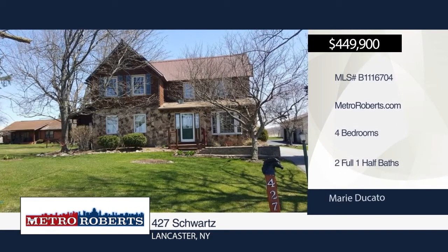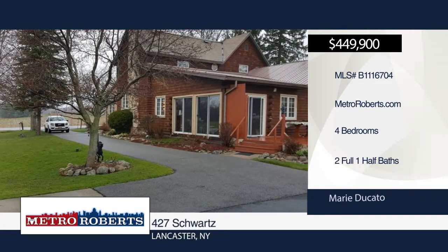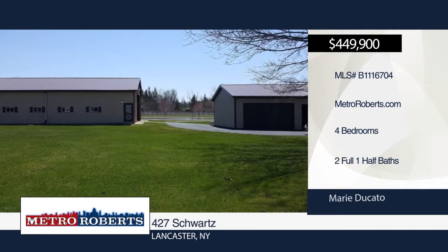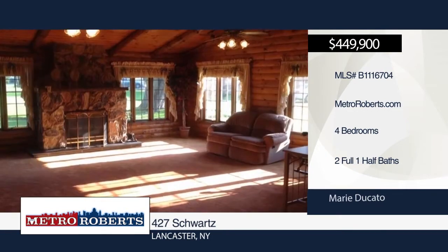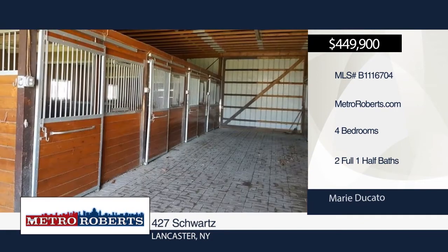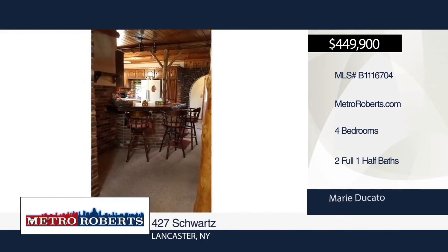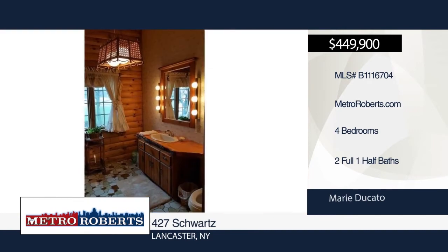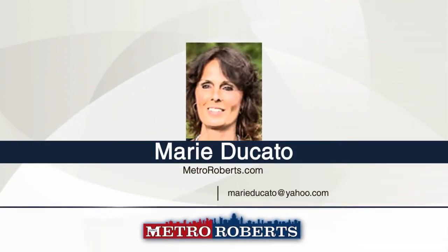Welcome to this gorgeous country home with a log cabin interior, all handcrafted by the owner and nestled on 19.5 acres backing up to Cayuga Creek. This four-bedroom, two-and-a-half-bath home features vaulted ceilings with log beams, first floor master, metal roof, replacement windows, rear wood deck, updated hot water tank, a stone accent wall, and a fireplace. You'll also find a huge barn with eight horse stalls and a three-car garage with workshop on the property. To see everything in person, contact Marie Ducato.